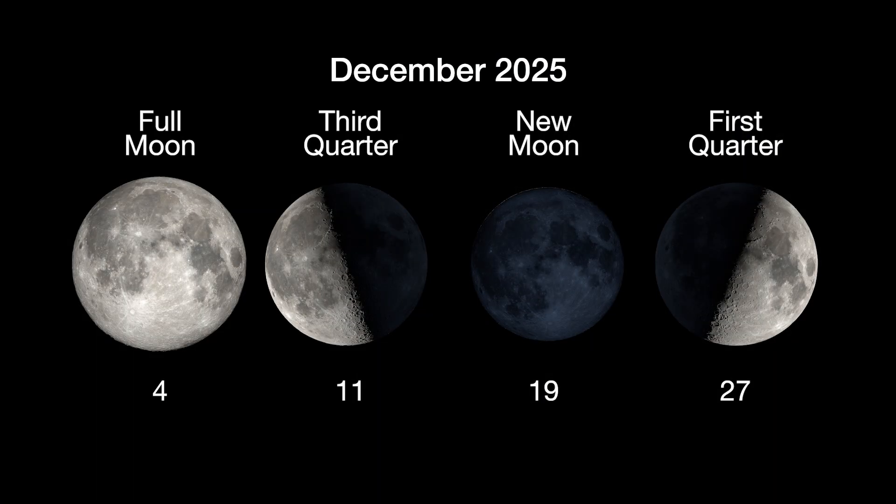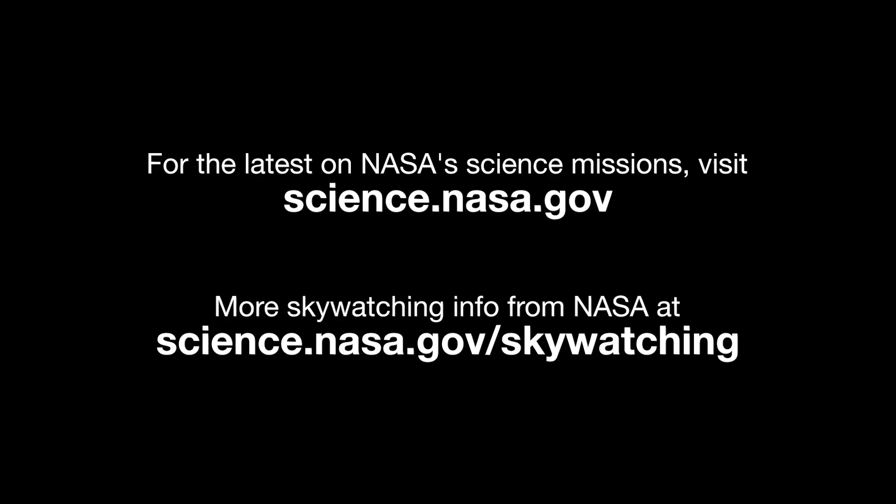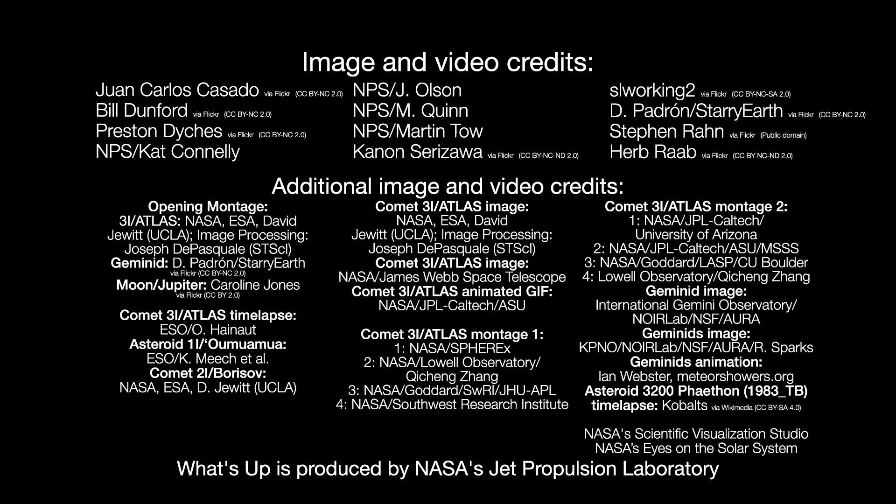Here are the phases of the Moon for December. You can stay up to date on all of NASA's missions exploring the solar system and beyond at science.nasa.gov. I'm Chelsea Goad from NASA's Jet Propulsion Laboratory, and that's what's up for this month.